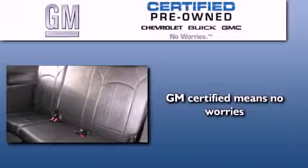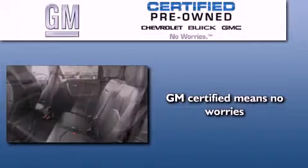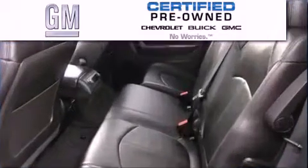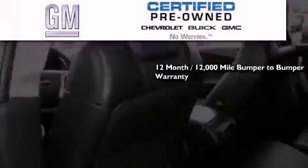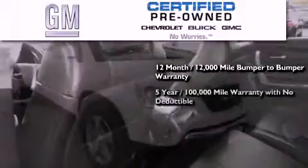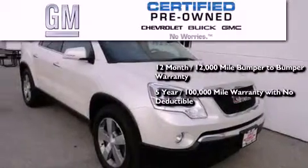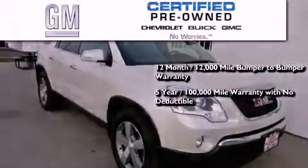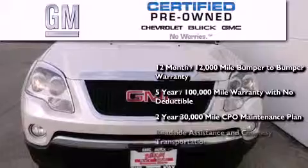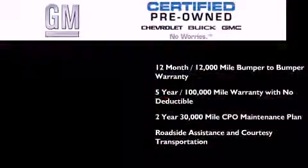A GM-certified used vehicle can deliver more satisfaction and certainty than any ordinary used vehicle. GM-certified means you get a 12-month, 12,000-mile bumper-to-bumper warranty, a five-year, 100,000-mile powertrain limited warranty with no deductible, a two-year, 30,000-mile standard CPO maintenance plan, plus roadside assistance and courtesy transportation.